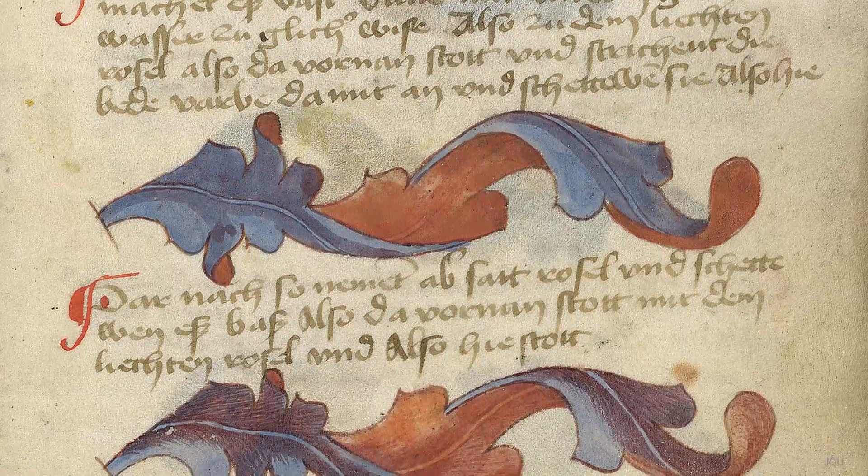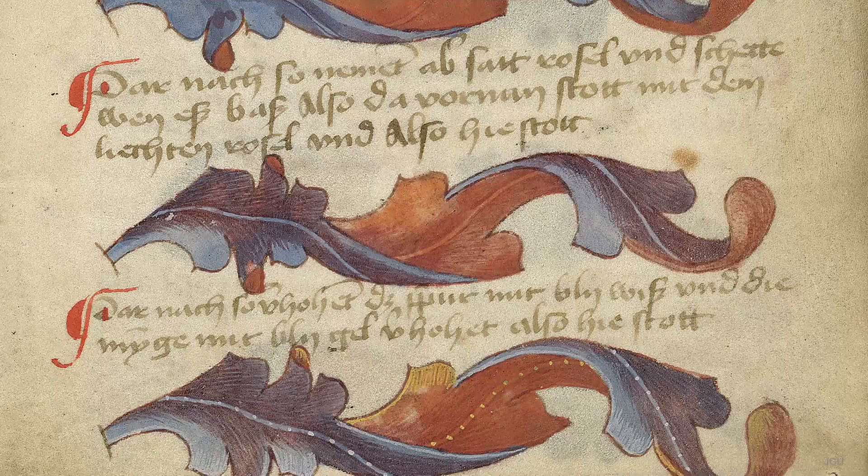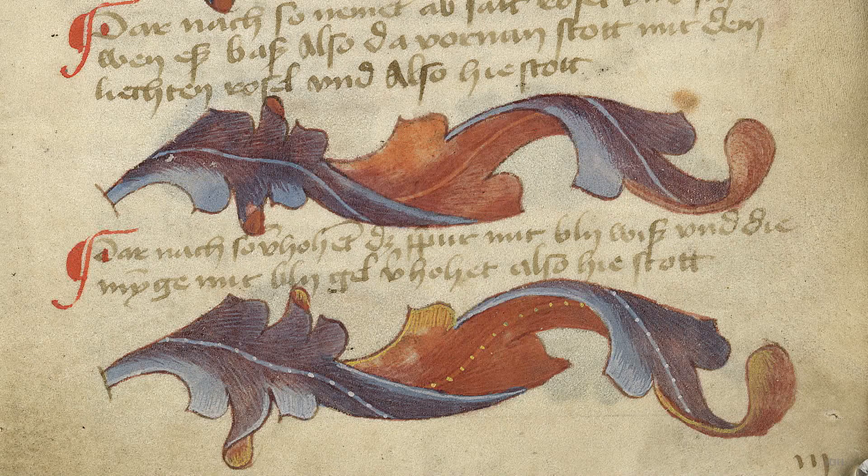Comparison of the model book with the pages of the Gutenberg Bible now in Göttingen reveals that the former was followed by those illuminating the latter. The acanthus leaf scrollwork is to be found on numerous pages of the Bible.